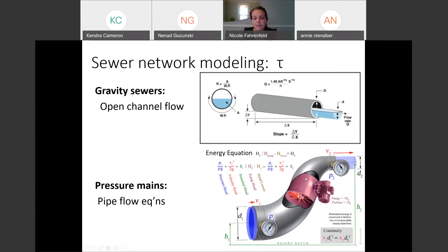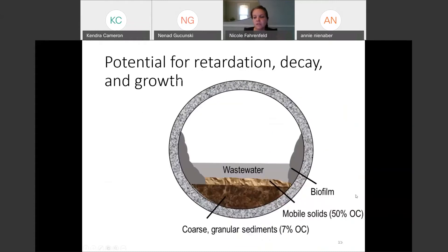Beyond back-calculating how many people were contributing feces and urine to the system, we might also be interested in how long it took for that wastewater to get to your sampling point — particularly for something that might decay with a half-life relevant to that travel time. We've been interested in answering questions about the potential for retardation, decay, and growth. For growth, our focus up until the pandemic had been antibiotic resistant bacteria, which can grow outside of the gut in water as well. Growth is not a concern for SARS-like viruses since they need a host to replicate.